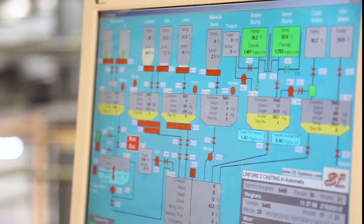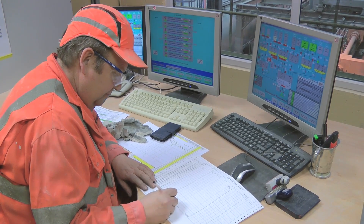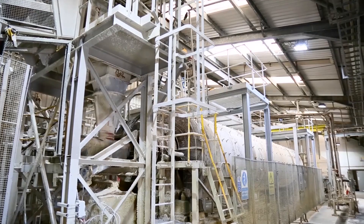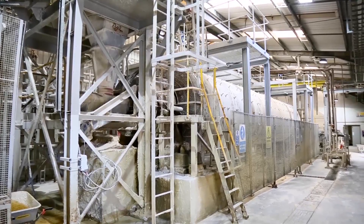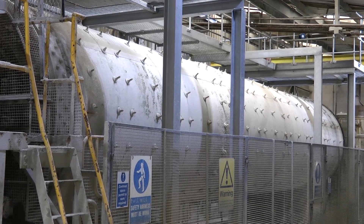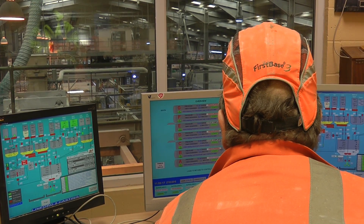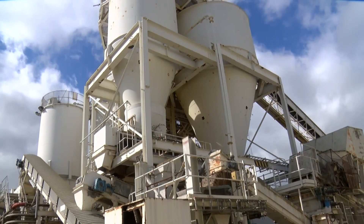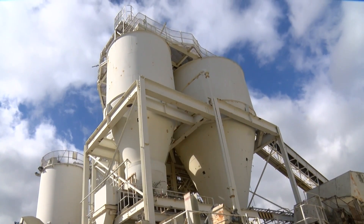At Linford, the production of Durox blocks is a highly computerized process. The first stage is the milling of the silica sand to produce a slurry. High silica sand is finely ground in a rotating ball mill with water, anhydrite, and a small proportion of waste slurry — a material from the production process that is recycled and reused. On average, the mill processes around 20 tonnes of sand per hour. This sand slurry mix is then pumped to one of three silos, where it is stored and constantly agitated to prevent settling.